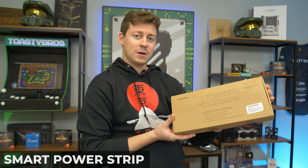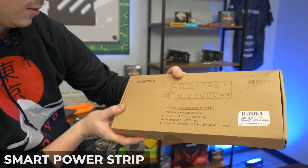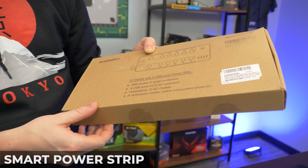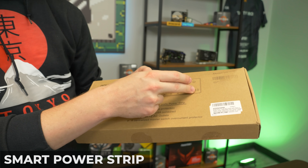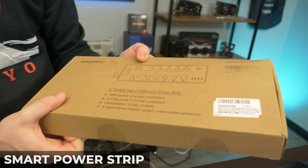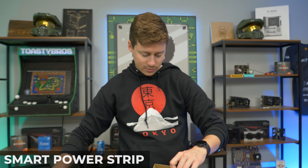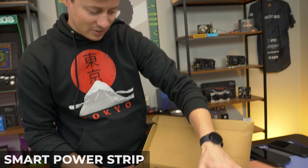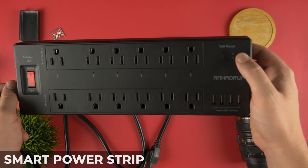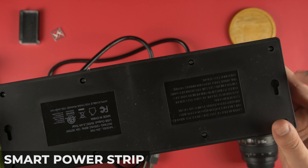Next we have a power brick — and you're probably thinking those are really common. But this surge protector is actually a smart surge protector. It has 12 outlets with 4 USB ports. Certain outlets are smart and the USBs are all smart, while some are always-on. It has up to 1680 joules of surge protection. Opening it up, it's pretty heavy-duty feeling — I was expecting it to be very plasticky since it's around $25, well under our $30 mark.